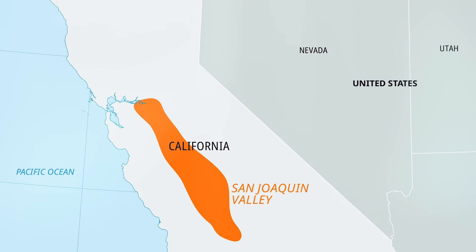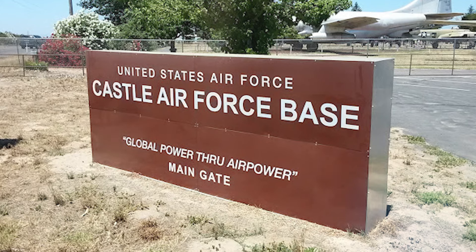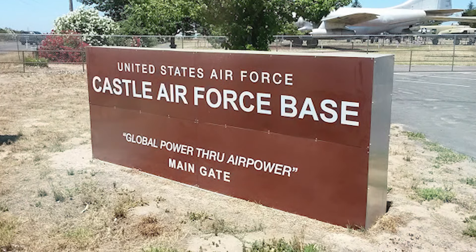Two were caused by the damn fog that covers the San Joaquin Valley in the winter. I spent more than one day sitting against the wall at base ops with a dozen other bomber and tanker crews waiting for the fog to lift.